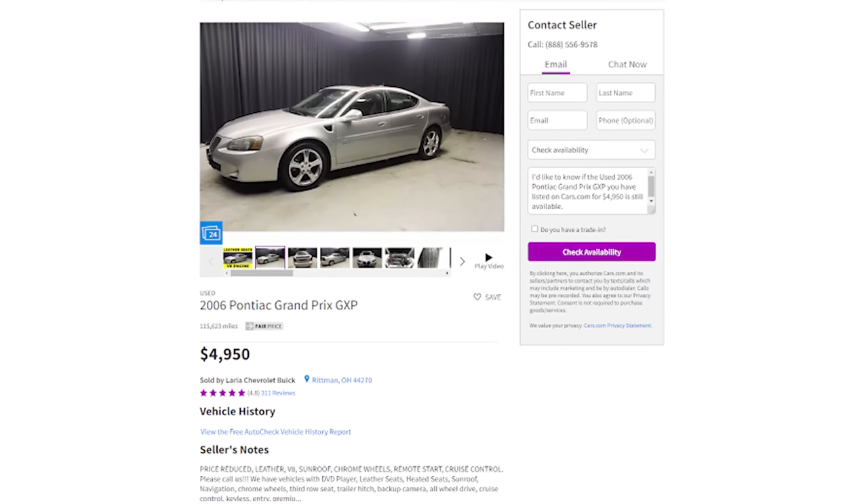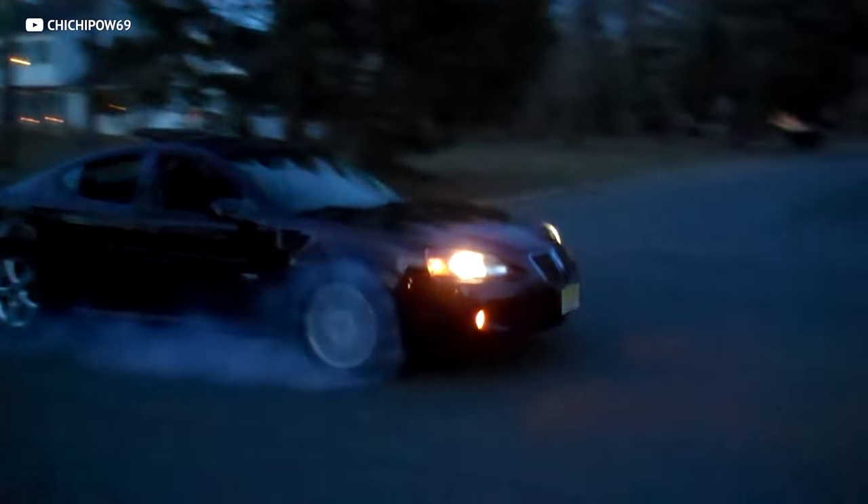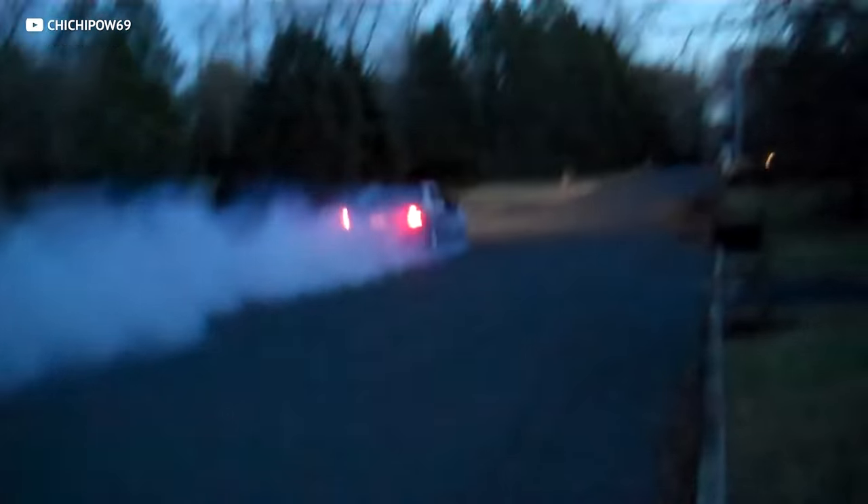Okay, I stand corrected. All jokes aside, if you want to get one of these things, we found this '06 GXP for just 5k — definitely a sweet deal. And given the fact that this is a GM product, parts are cheap and widely available, so you won't have to worry about any headaches when it comes to reliability. Because if something breaks, it'll be cheap to fix.